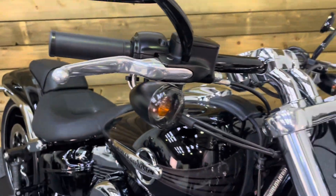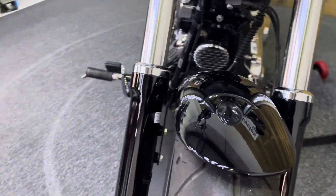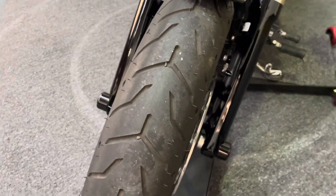It really is in beautiful condition, this bike. It's got those smoked lenses on the indicators as well. The front fender or mudguard is in excellent condition — no corrosion there either, and the front tire again has bags of life left in it.